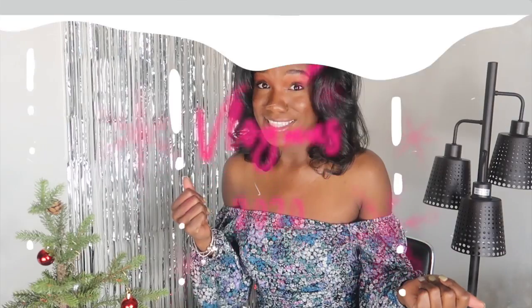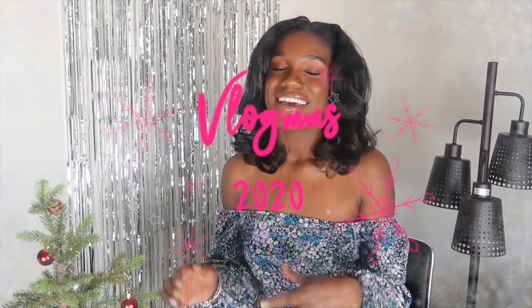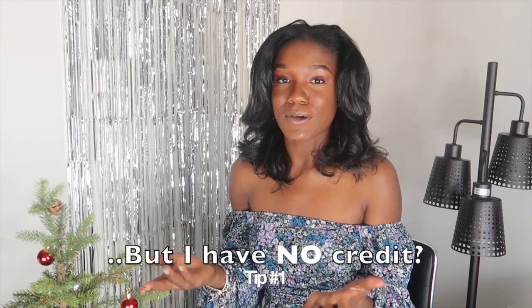What's up y'all, welcome back to my channel, happy Vlogmas Day 18! As you can see from the title, today we are diving into apartment and moving out tips. I want to show you my tips that I used to build my credit from basically no credit to being able to get approved for my apartment and constantly building my credit score higher.